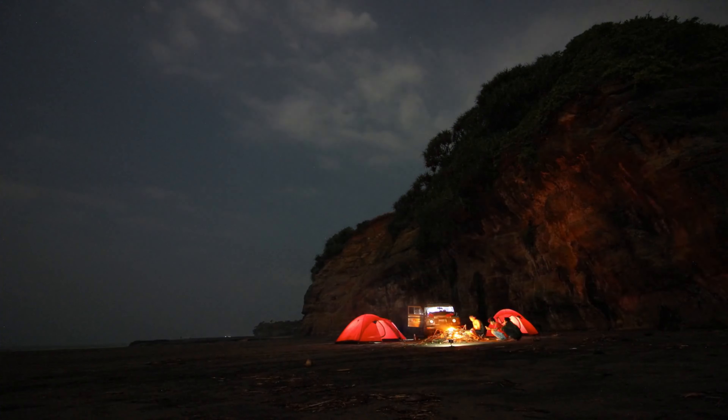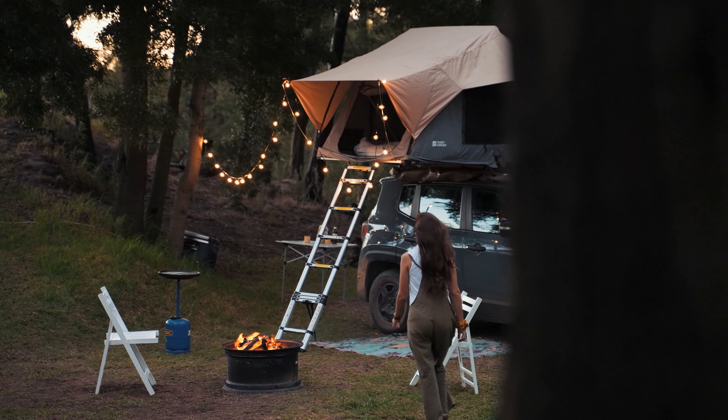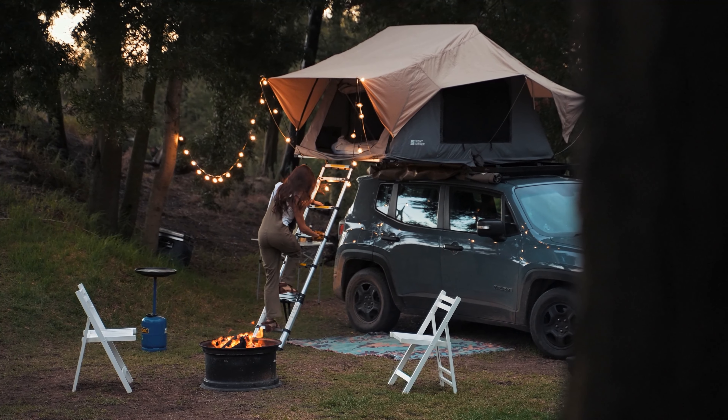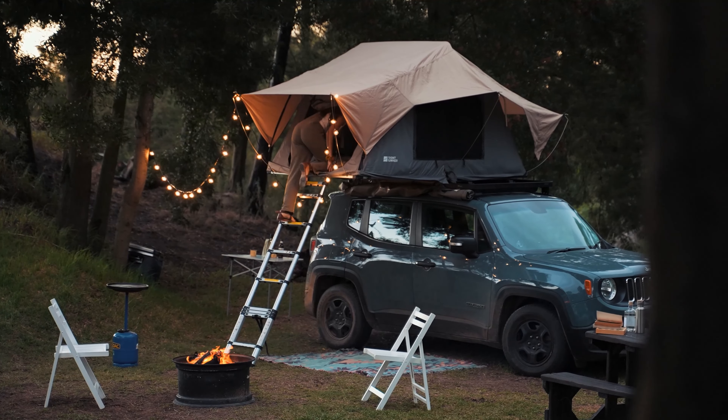I did a massive amount of research, reviewed a ton of reviews, and put together a list of the best camping lights and lanterns from trustworthy brands to assist you in making a decision. After extensive investigation, I discovered these goods to benefit people like you.